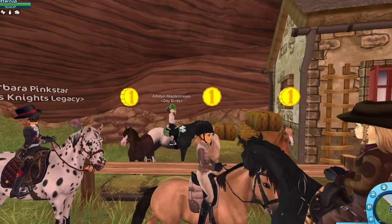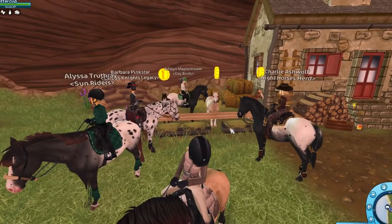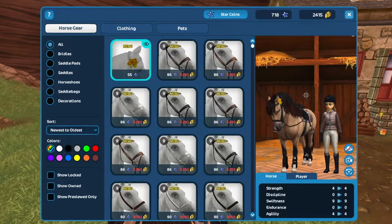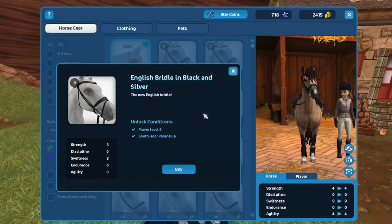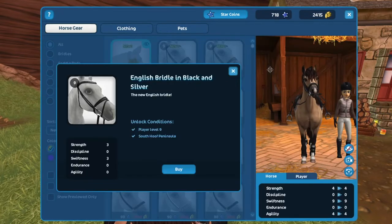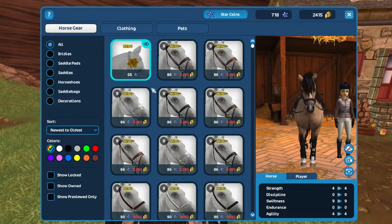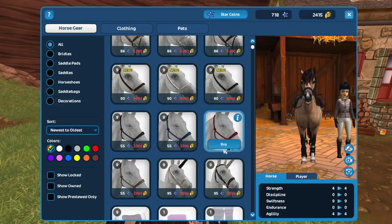I guess we could check out the English bridles too. There's a new headpiece — they never said they were going to release that. I can't equip it on this horse right now. I do plan to get the black one. What's the difference between these two? I think this one has a silver bit and this one is all black. Very cool.